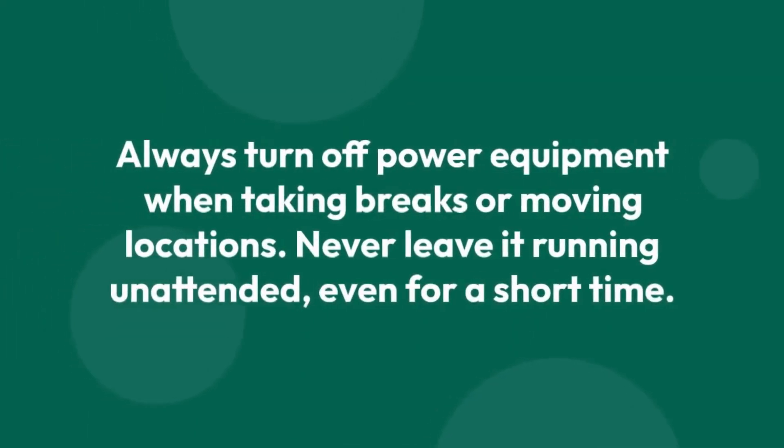Always turn off power equipment when taking breaks or moving locations. Never leave it running unattended, even for a short time.